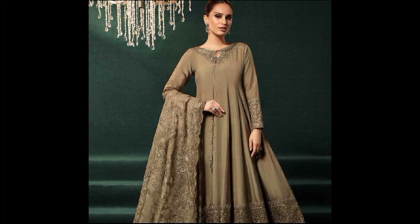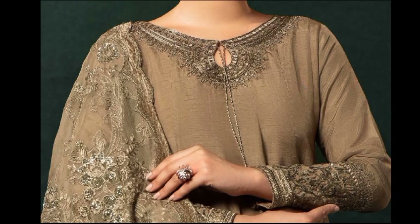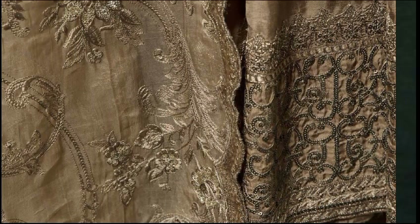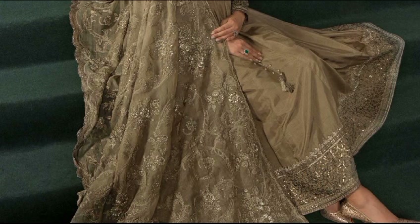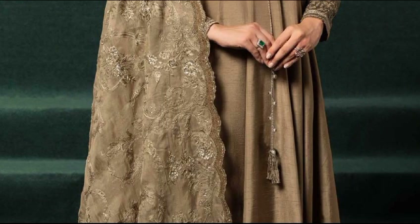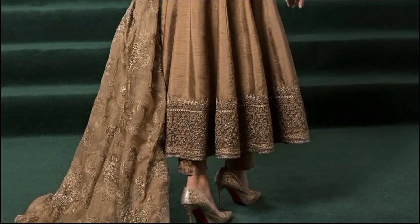This long-paneled frock features embroidered neckline and sleeves, sequin embroidered border on the hem, paired with matching straight trousers and an all-over embroidered dupatta. Two colorways are available: gold and maroon. Frock fabric is raw silk, trouser fabric is raw silk, and dupatta fabric is organza. This three-piece dress is priced at 41,290 rupees.